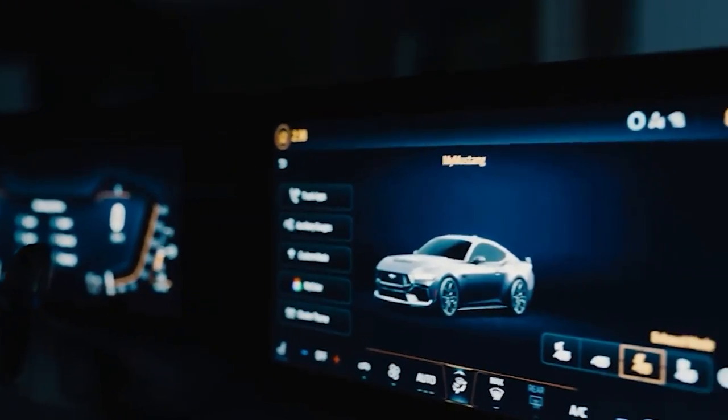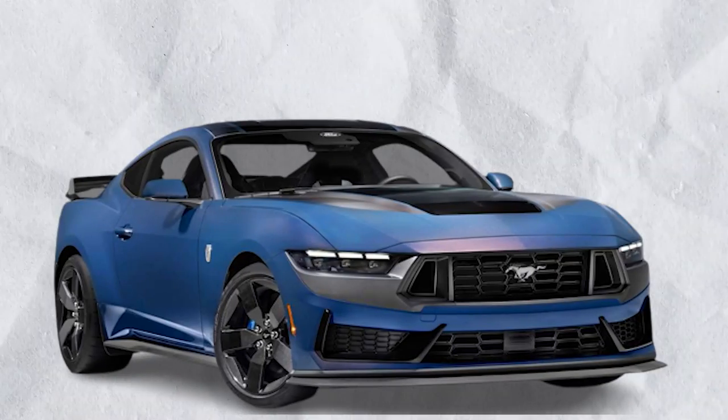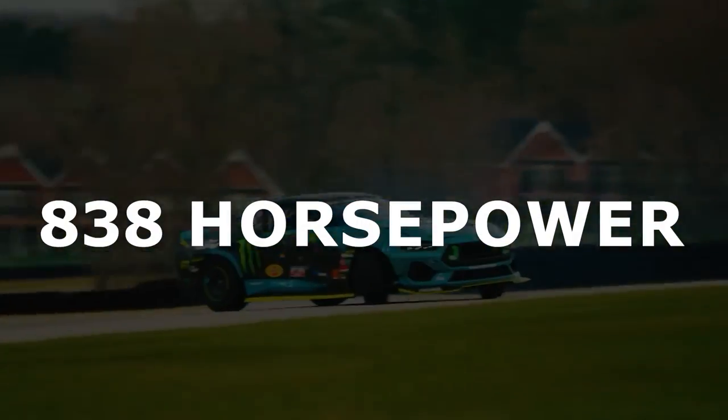Through a series of meticulous upgrades and engineering wizardry, the Hennessey team transformed the Dark Horse into the H850, taking its power to an astonishing 838 horsepower.